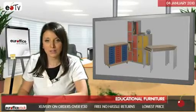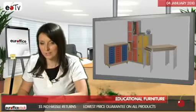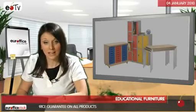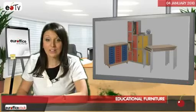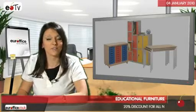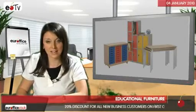Our school tables combine the durability needed for the rigours of the classroom with great value for money. Stackable school tables are a very popular choice because they fit in well with any hectic lesson plan by saving space quickly and easily. Our stacking chairs are also great for getting any learning centre organised fast. They're a multifunctional addition to any classroom, canteen or conference room.